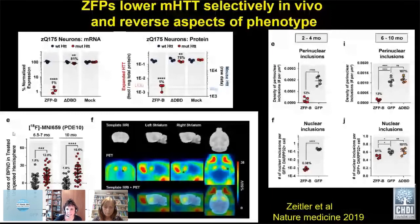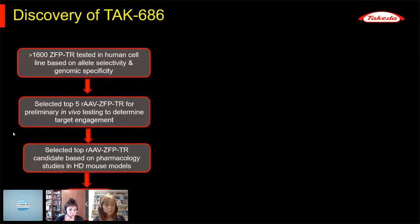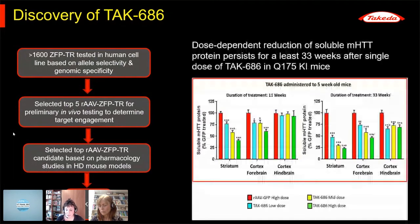The program has now been taken over by Takeda, which is great news, and we're hoping to take it into a first-in-human study. Detailed screening has been ongoing, and the top AAV ZFP transcriptional repressor candidate — TAC686 — has been selected based on pharmacology in HD mouse models. You get a dose-dependent reduction of soluble mutant protein that persists for at least 33 weeks after a single dose in Q175 knock-in mice.